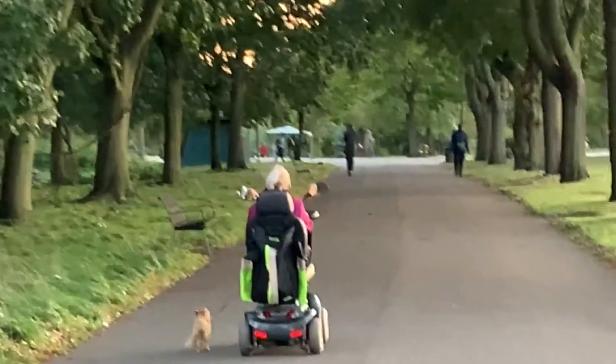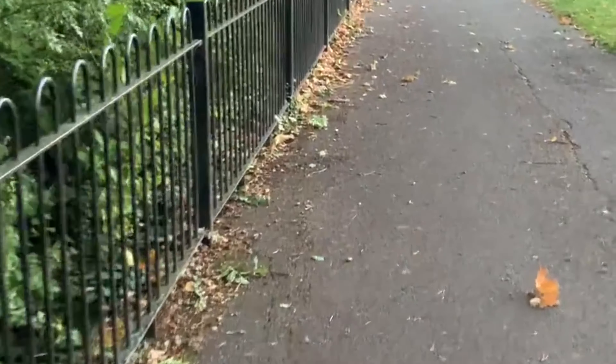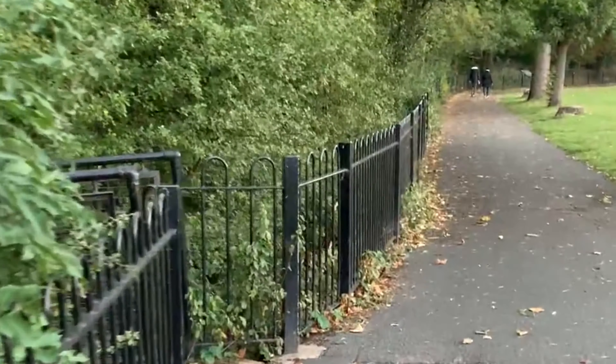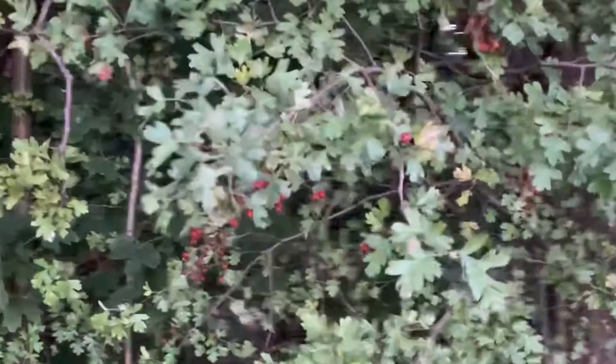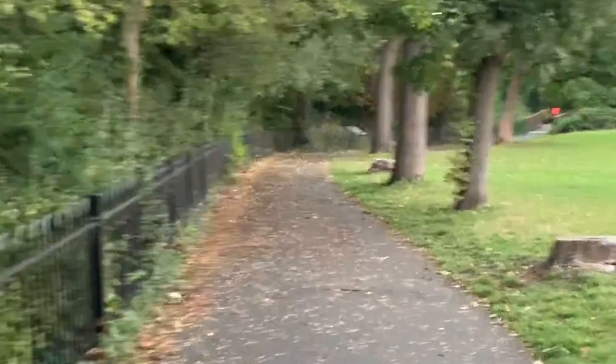We continue walking towards the other end of the park. This is the second half, where we go beyond what is shown in the first half. This is a walking trail where people who want to do a proper walk just go around every day — it takes somewhere around an hour to cover the entire park.